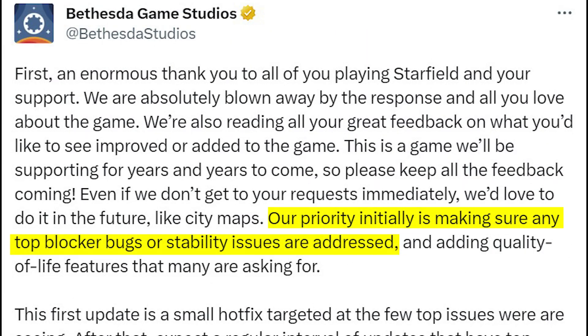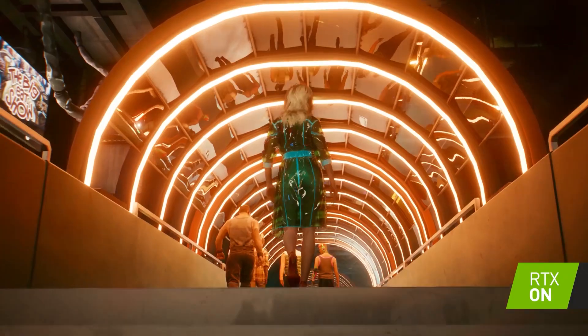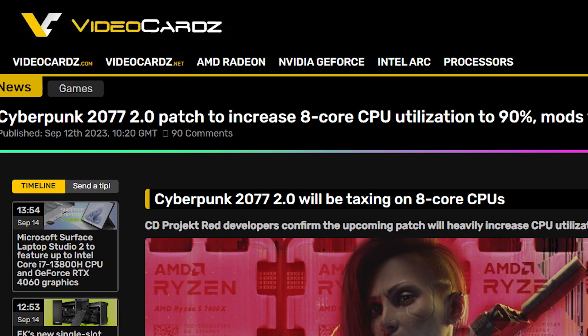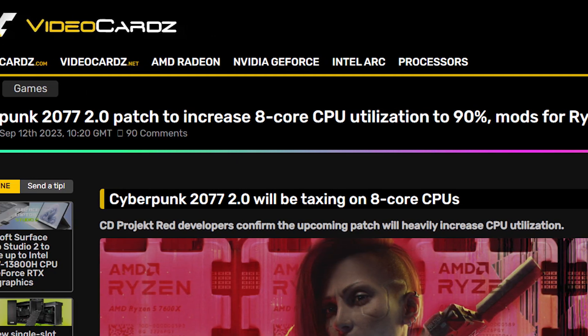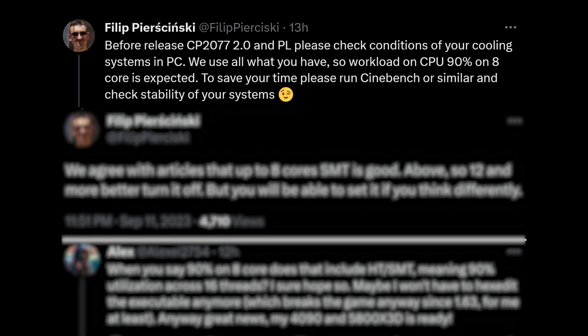Bethesda said their current priority is to fix bugs and stability issues, and they are working with all three GPU manufacturers for more optimizations. Lastly, a big update for Cyberpunk 2077 is just ahead that will supposedly utilize 8-core CPUs up to 90%. The report comes from CD Projekt programmer Philip Weber, who announced Patch 2.0 with an important update for high-core-count CPUs. He said the game can now utilize up to 90% of 8 cores on a CPU, and users should make necessary adjustments for cooling their computers. He also recommended using Cinebench to check system stability when the CPU is at high load.